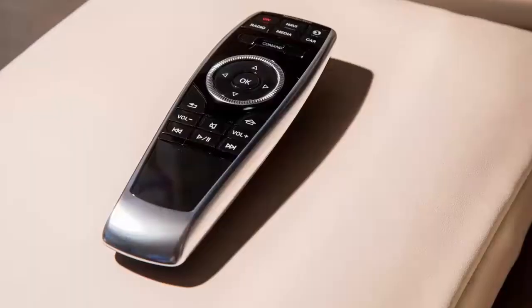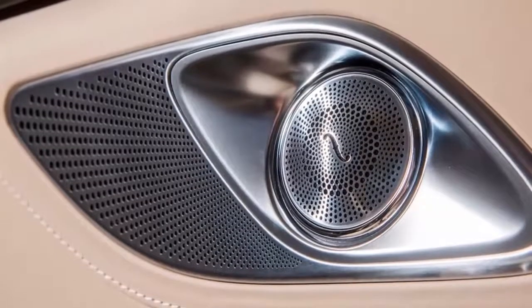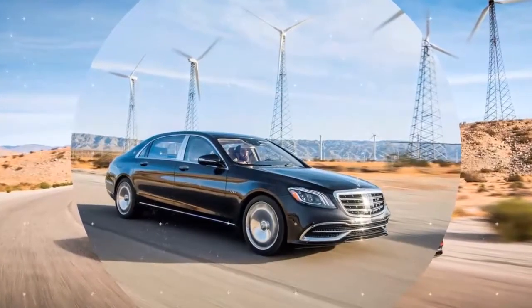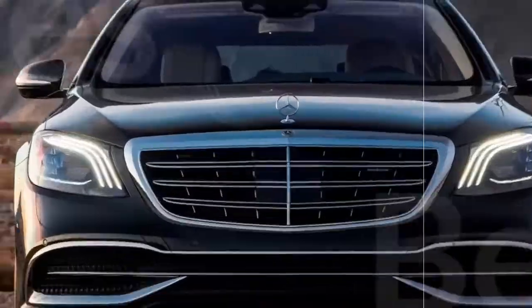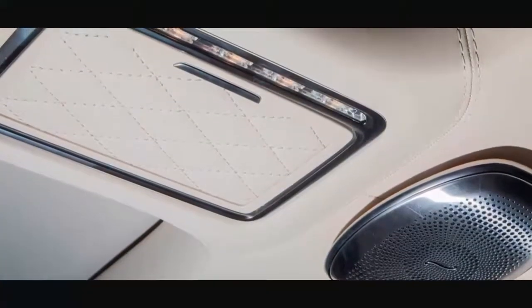With the 463-horsepower twin-turbocharged V8 in charge, the Mercedes-Maybach S560 is very quick as well. The twin-turbocharged V8 controls all four wheels, and the 9-speed automatic transmission advances power distribution with a nearly imperceptible operation. This package starts at $168,600.